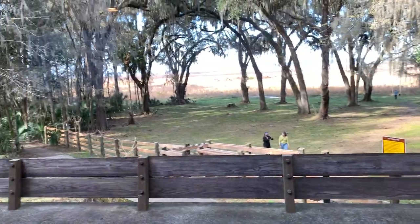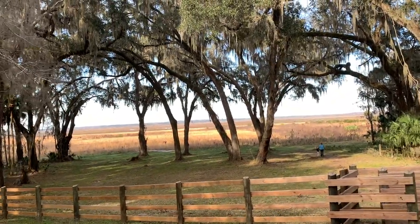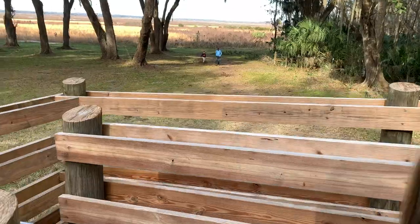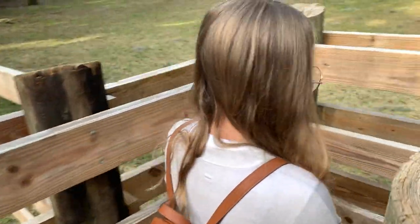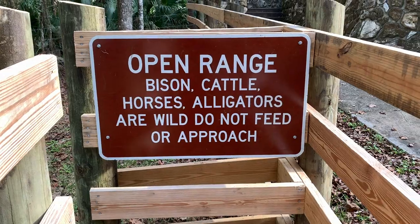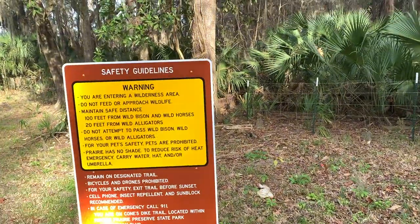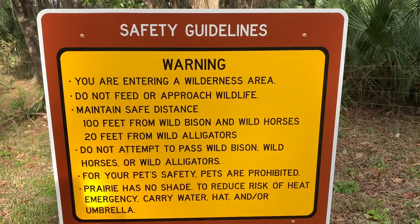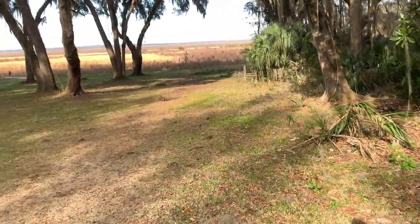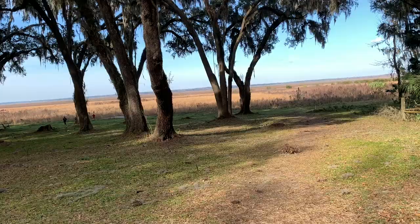Over here is where I guess we're going to go. There are people straight up walking all the way out there. Right here, you go through this little thing here. Open range — bison, cattle, horses, alligators are wild. Do not feed or approach. This is about to be cool. Here's some safety guidelines. You are entering a wilderness area. We are out in the wilderness area as we speak.